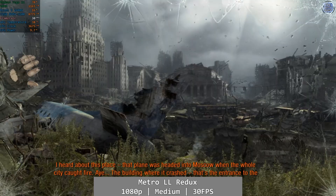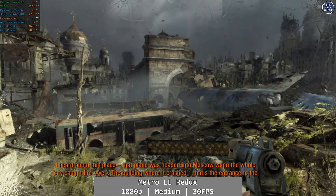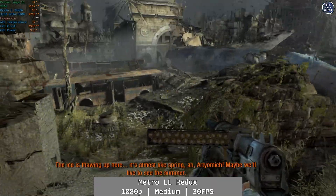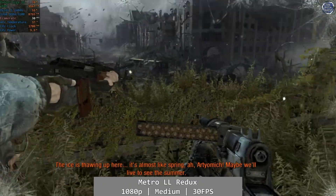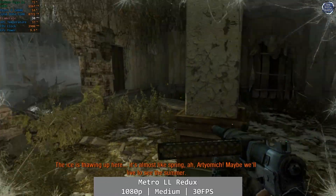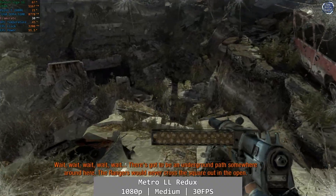Metro Last Light now. At 1080p and using medium settings, I went for a 30fps target here, looking to get a similar kind of experience to the Xbox One version of the game. Needless to say, the Vega 11 had absolutely no issue with Last Light Redux, and it was near flawless as I played through the entirety of the Echoes level. An easy thumbs up on this one.